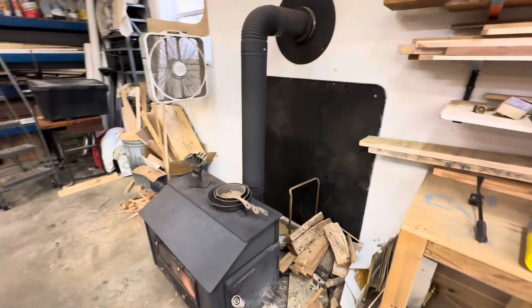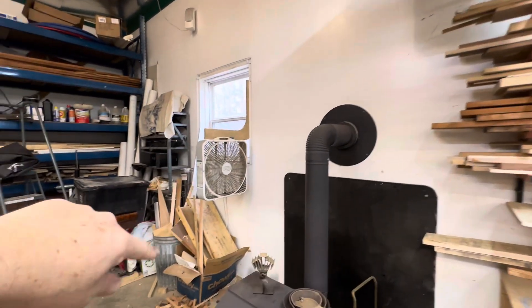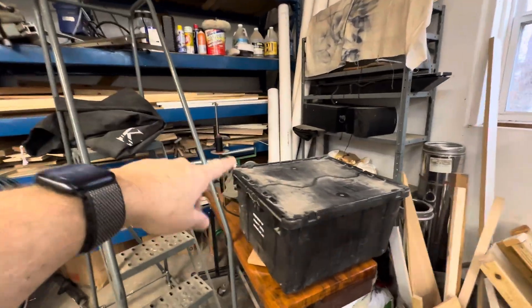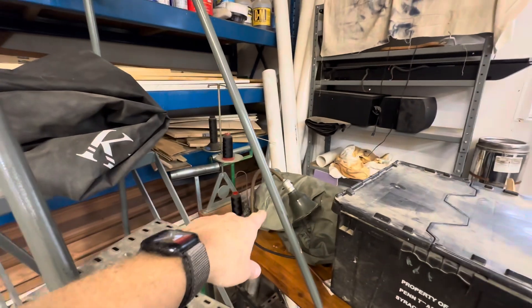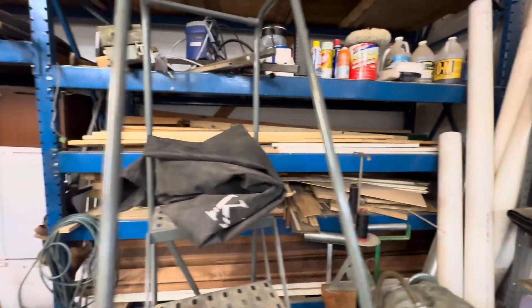I've got the wood stove, and above that we have the propane heater. There's some junk back here, but also more wood storage back here and more storage up top.